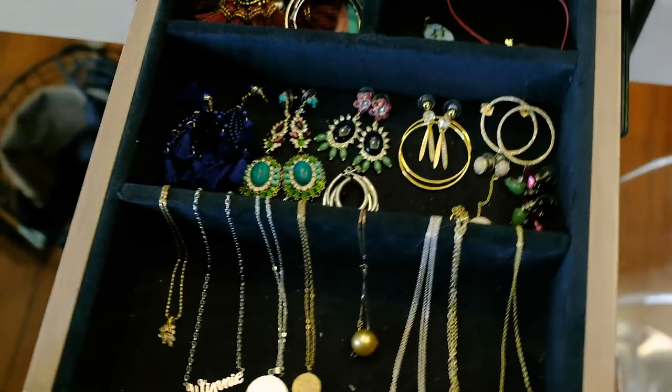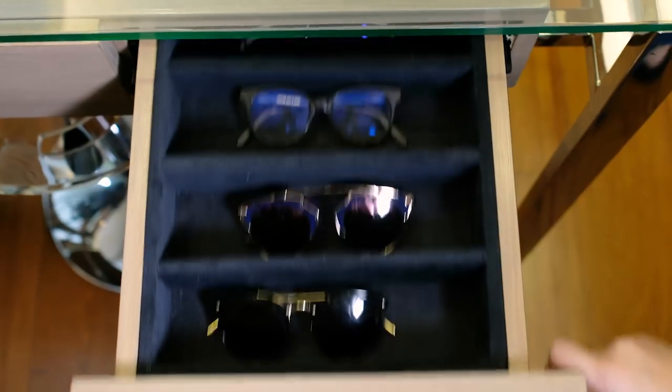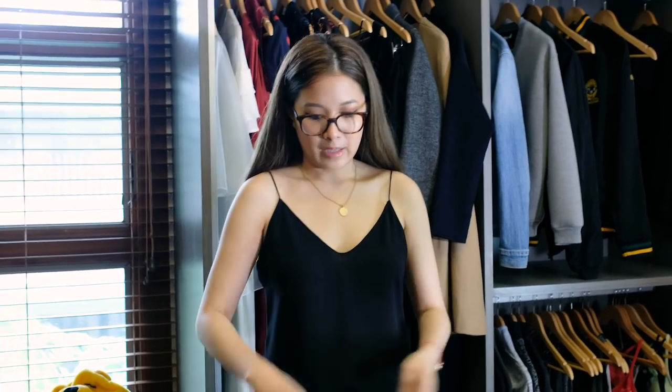I try to veer away from trendy pieces, and if I do buy trendy ones I'll get like one or two. Once I don't like them anymore I'll probably sell them — that's the best way to make the most of your money. Next I have my glasses section. I only have two pairs since I don't go out to the beach that often.